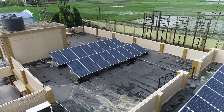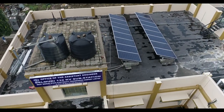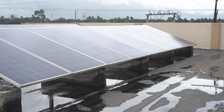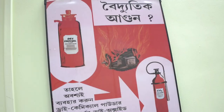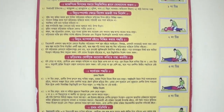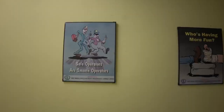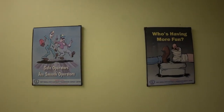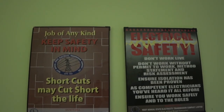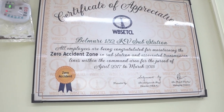The substation has a 10MW capacity rooftop solar system under the Alokshree scheme in collaboration with WBSEDCL. Safety posters, banners and safety boards are placed everywhere inside the substation to establish safety awareness among employees and outsourced labourers, ensuring 100% safety during work. No accident has occurred at this substation during the last six years.